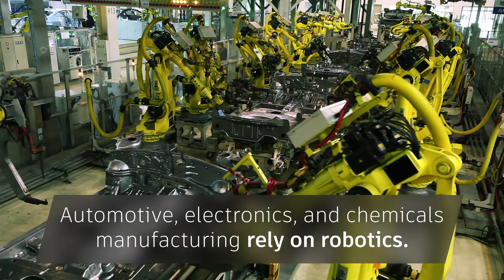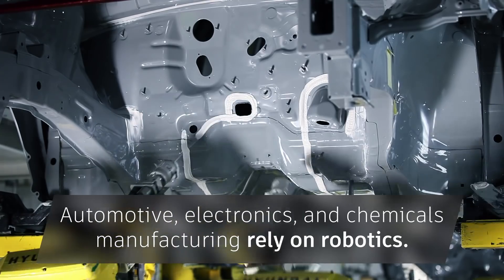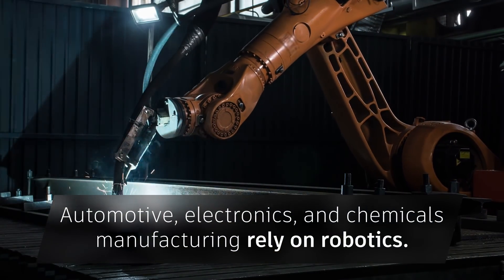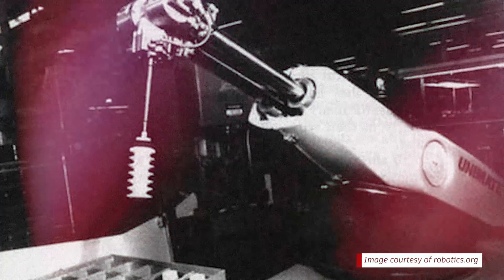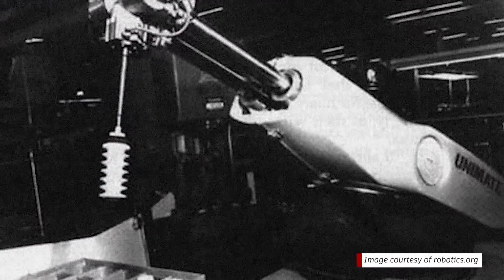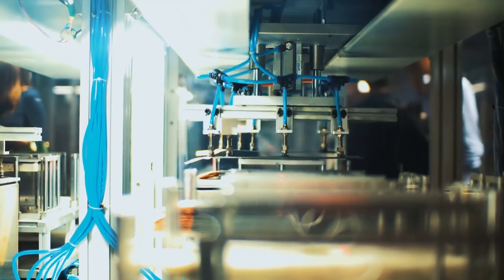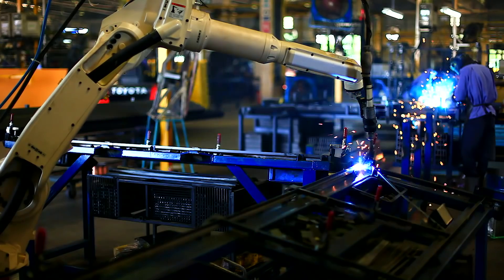Today, the automobile industry remains the heaviest user of industrial robots, with electronics manufacturing in second place and chemicals and plastic production in third. The Unimate robot remains one of the most significant contributions to manufacturing in the past 100 years. The question now is, which industry will robotics innovate next? Only time will tell.